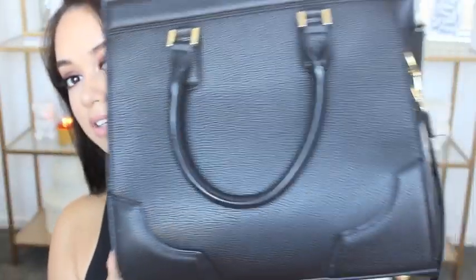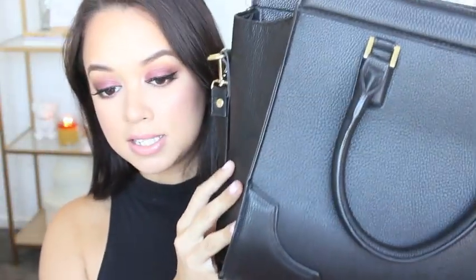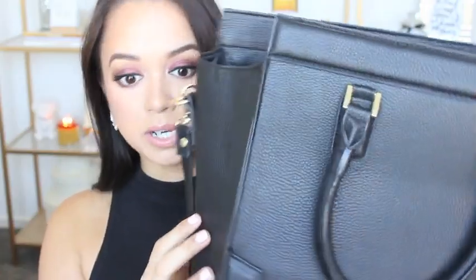Hey guys, welcome back to my channel. Today I am doing the 'What's In My Bag' video. Jumping straight into things, this is the bag I'm currently using. It's from H&M — I bought it about a week ago and it was $39.95, which is pretty inexpensive for a handbag. I'm not really the type of girl to splurge on handbags; I try to get good quality, reasonably priced ones. It's all black with gold hardware details.